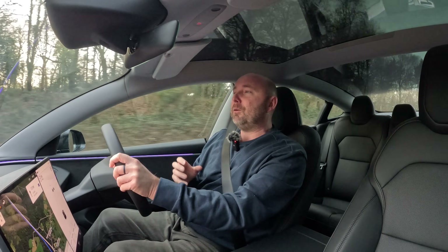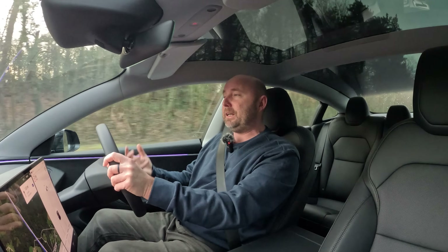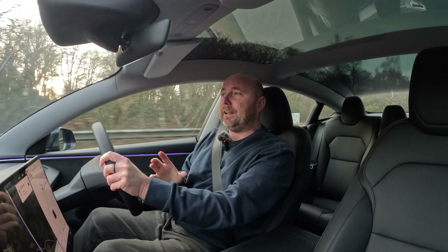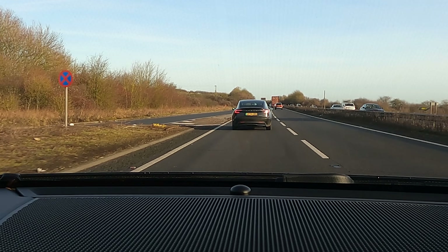We already did a video where we did the first range test on this. I left with 100% and it went easily over 300 miles without trying — just driving at the speed limit, heat on all day, on a chilly day. Today is very much the same thing, but I deliberately left not fully charged. 79% battery, stone cold, no preheating. It's only 4 degrees Celsius this morning, so it is even colder.